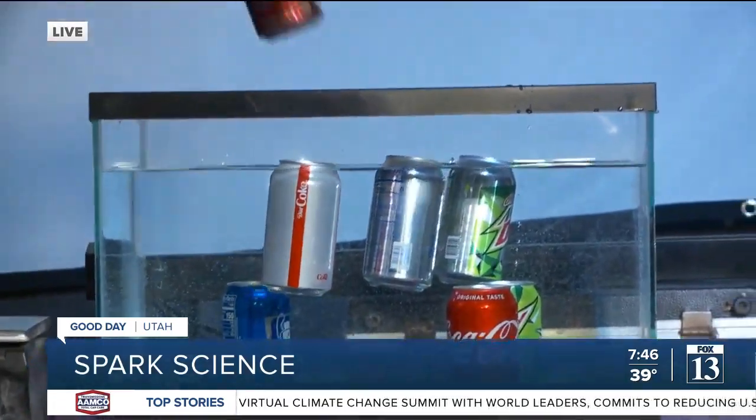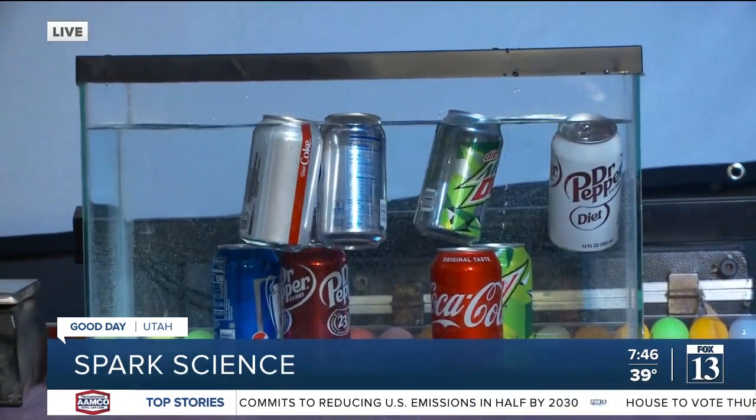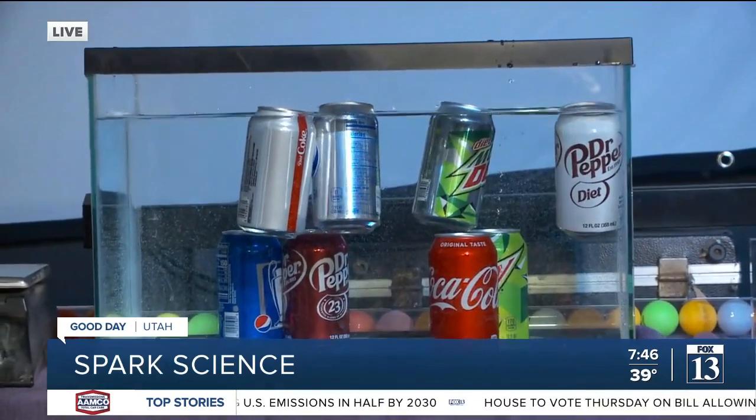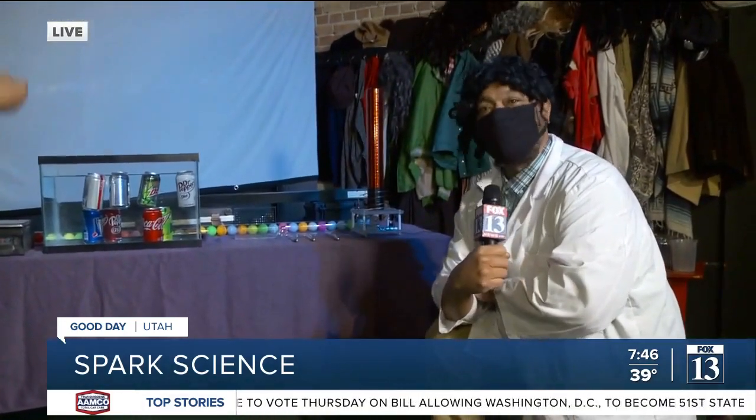One more, one more — for the quad. And three, two, one. There it is. That's it. You heard it first here — science has proven diet soda is much better than regular soda.